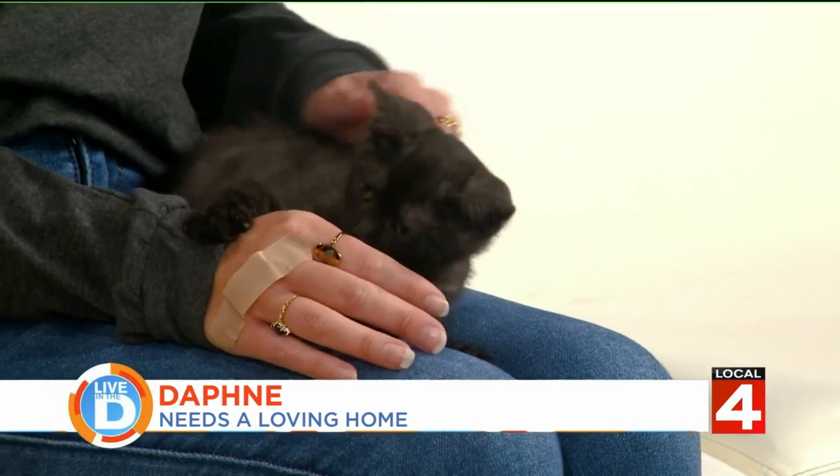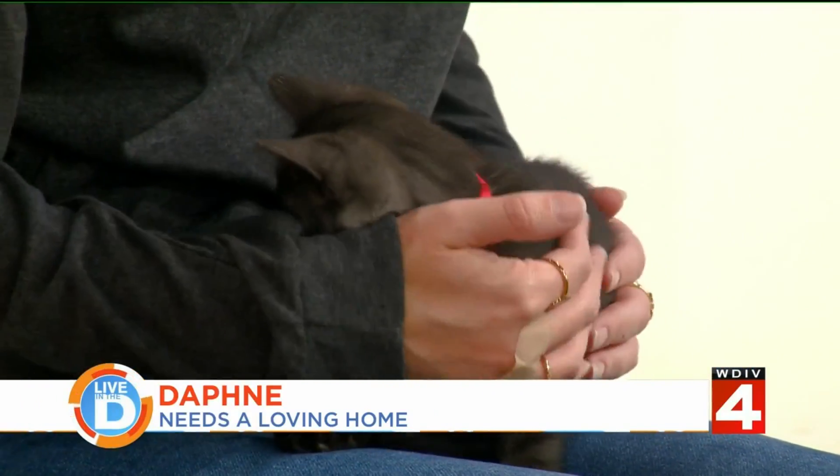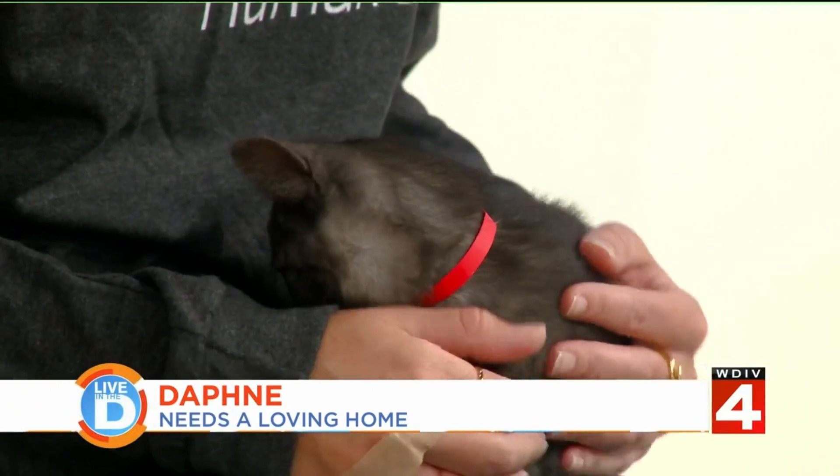What kind of home are we looking at for Daphne? Daphne is going to be good in really any home. She is young enough that she'll adapt. If you have resident pets, go slow with that introduction so you don't frighten her. Any home would be good.